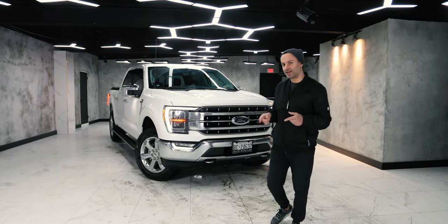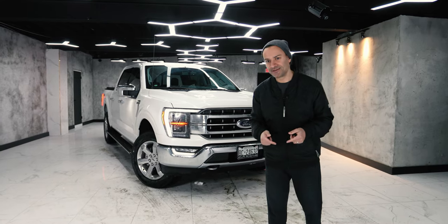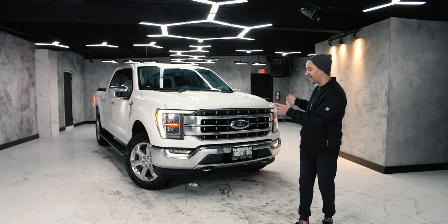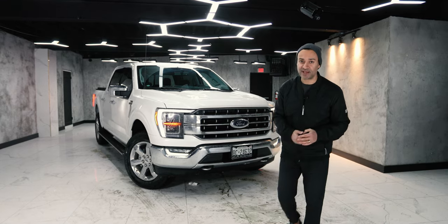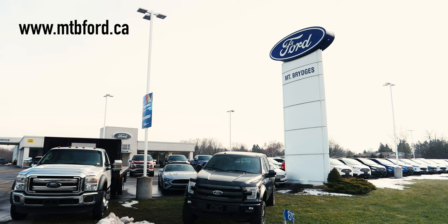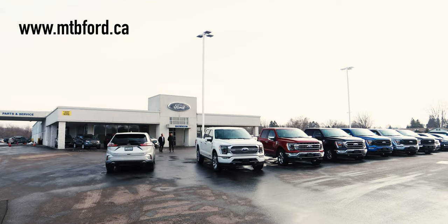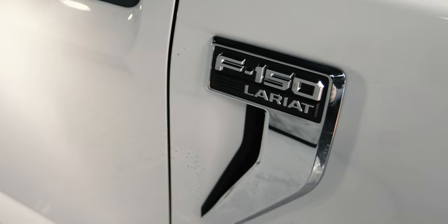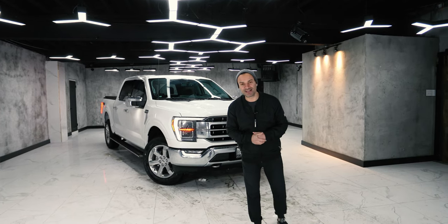This is the number one selling pickup for the last 40 years, so they might not even change it for the next 10 years. I want to give a big shoutout to the boys at Mount Bridges Ford for loaning us this 2021 F-150 Lariat. They've sold about a million of these F-series trucks in North America last year.